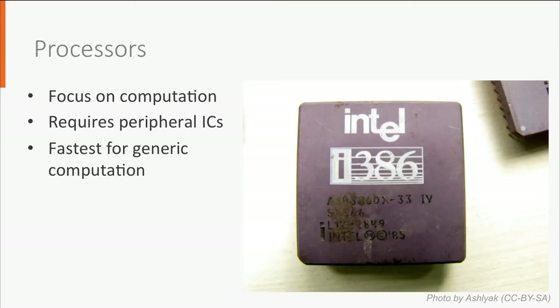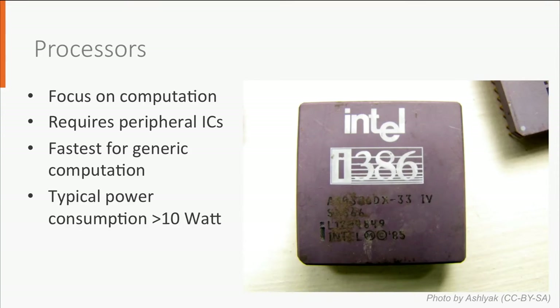Processors are the fastest for generic computation. With generic I mean that they serve a range of applications and not just one specific. They can, for instance, calculate the outcome of an equation, but they can also be used for logic operations like: if this condition is met, then do this, else do that. Both calculations and logic operations are typical functions of an onboard computer.